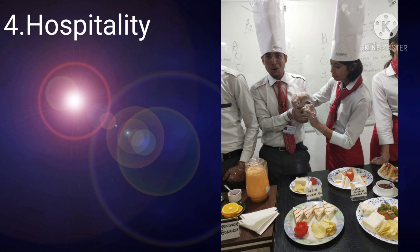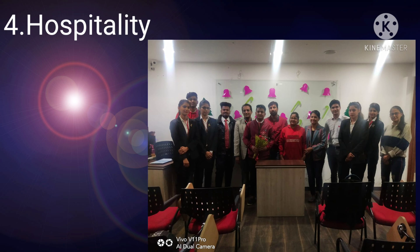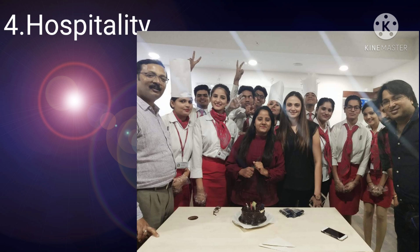For those who want to build a successful career in the hotel industry, this was the best module, because in it the hotel hierarchy and the interview process for hotel jobs were explained in detail.